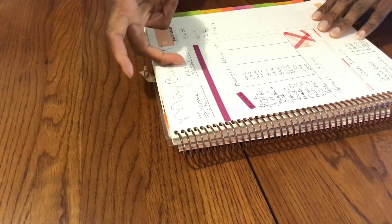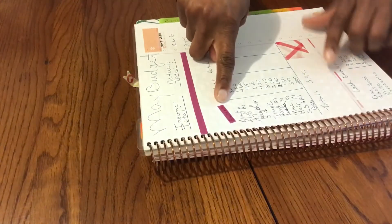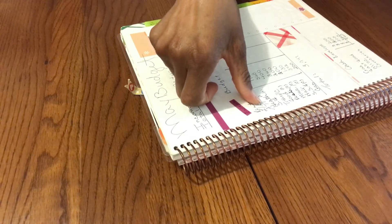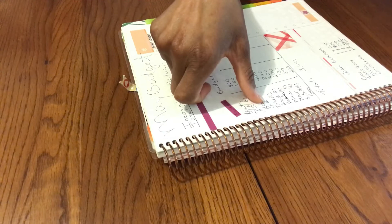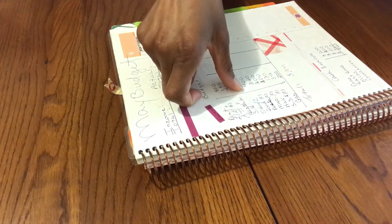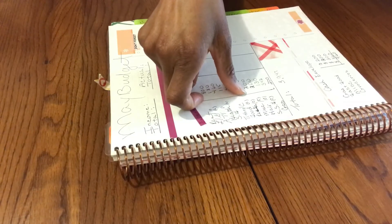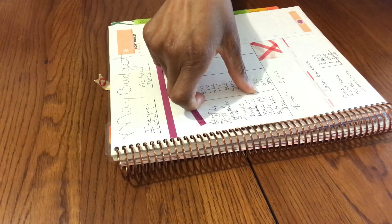Then we have my May budget. I put expected income and actual income here. Our expenses are: rent $800, light and gas $180, AT&T $460 — that's going down eventually — health insurance $115, yearly sinking funds $560 which is $280 every pay period, tithes and offering $400, groceries $360, restaurants $200 — I went up on that — miscellaneous $200, and hair $130 — I went up a little on that too.